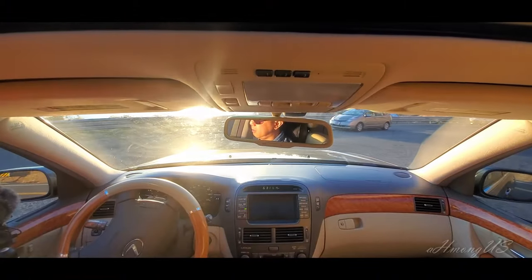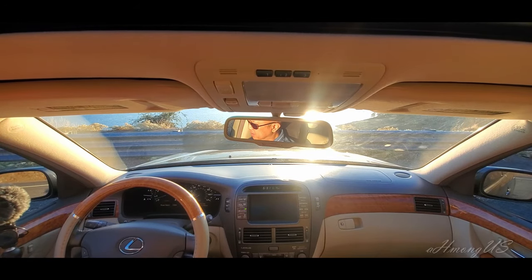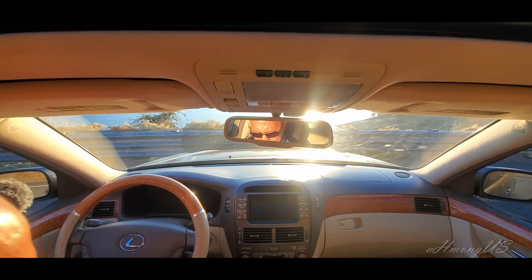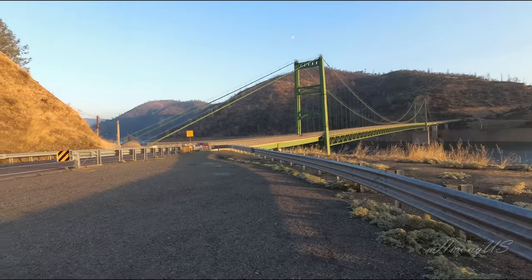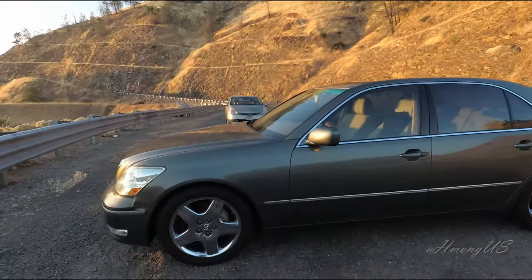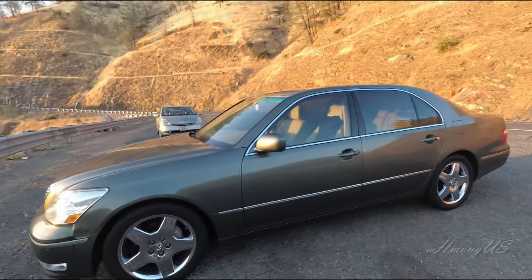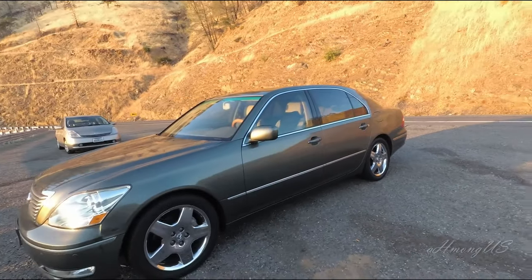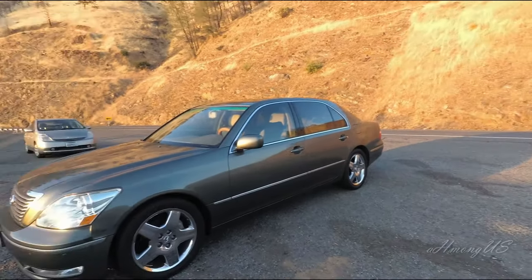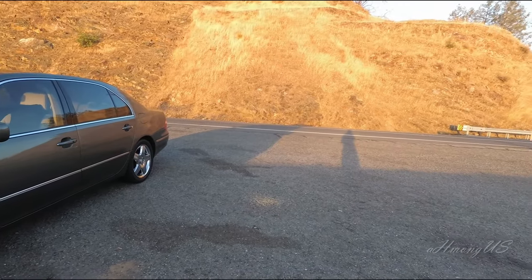I'm going to take you out and do a little video here to show you what it's like in this little community — this beautiful scene. This is Highway 162, going up to Bucks Lake and then all the way into Quincy, I believe.